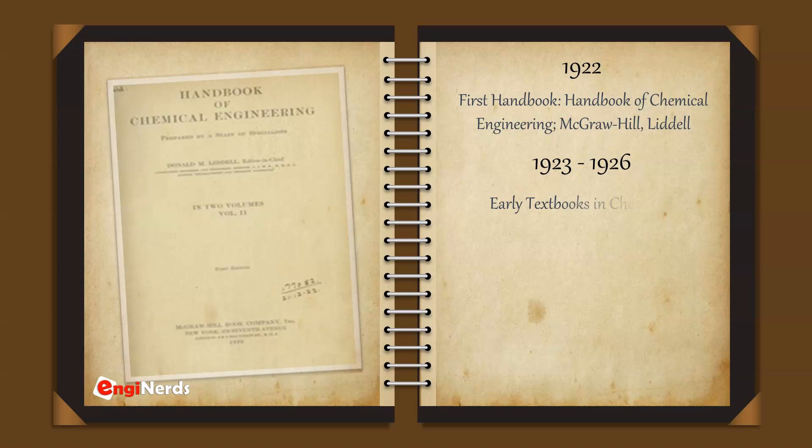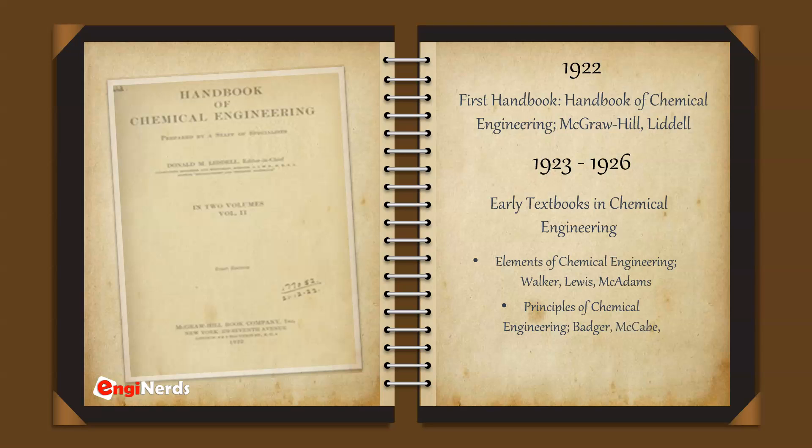The first handbook, titled Handbook of Chemical Engineering, published by McGraw-Hill and authored by Liddle, was published in 1922. Other early textbooks in chemical engineering, such as The Elements of Chemical Engineering by Walker, Lewis, and McAdams, as well as The Principles of Chemical Engineering written by Badger and McCabe, were published from 1923 to 1926.